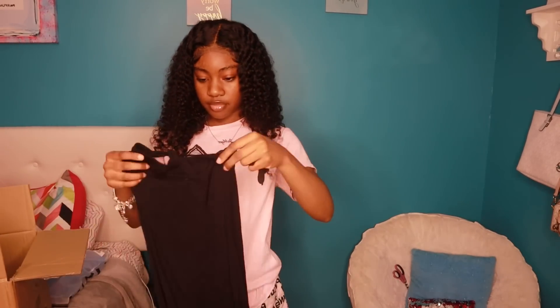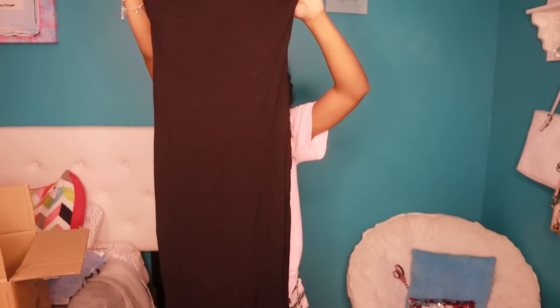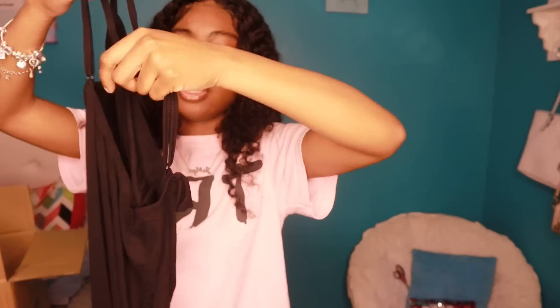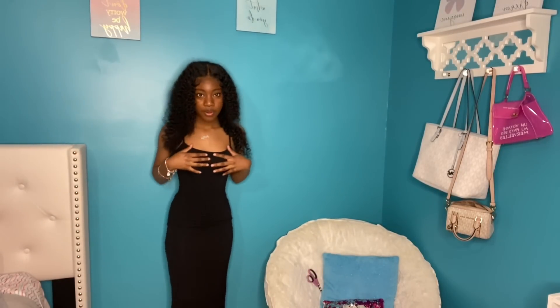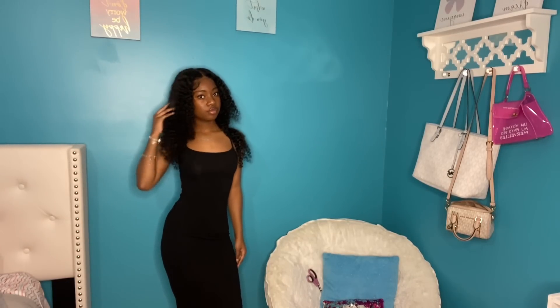Next thing — I think this is a dress. Yup, this is a dress — this black dress goes all the way down to your ankles, this is going to be so cute. Y'all, this is so cute — you just have your back out right here, crisscross in the back. The dress is so cute — oh my god, it makes me look thick. I love this dress. I'm going to be posting pictures in some of these outfits, so go follow my Instagram and TikTok.